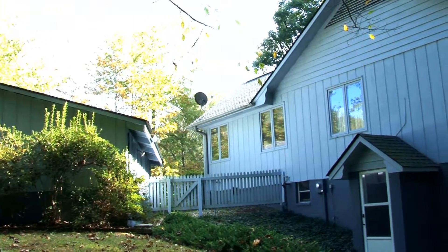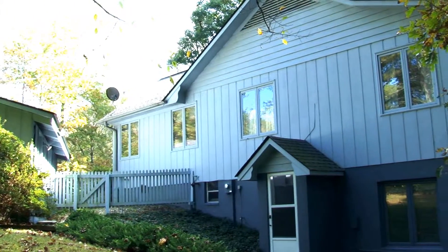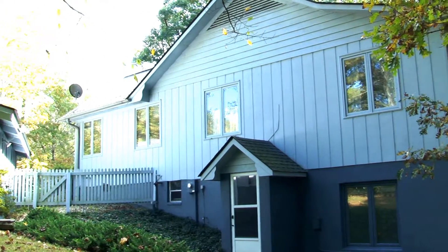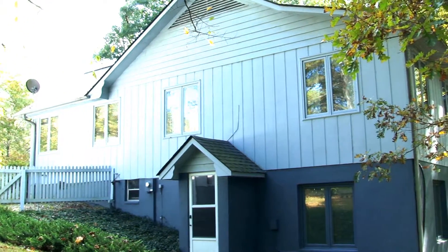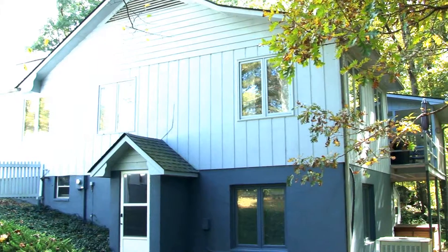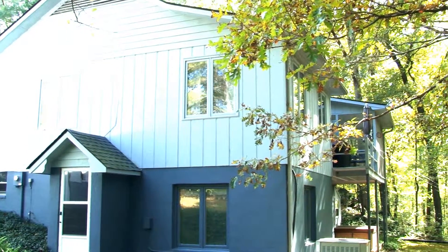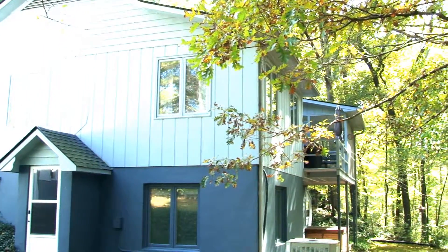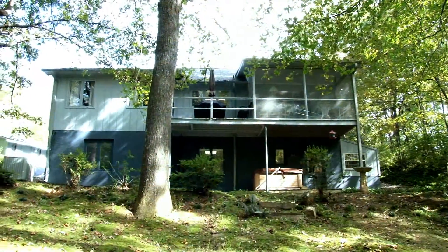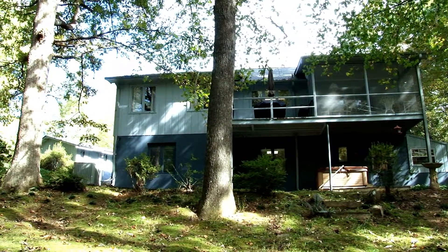There's a lower level entrance. The guest bedrooms are on the lower level, but it's a full daylight basement area, so it's just like a two-story home. There's a nice deck and a screen room off the back, as well as a patio area with a hot tub. There's a creek that borders the back of the property.